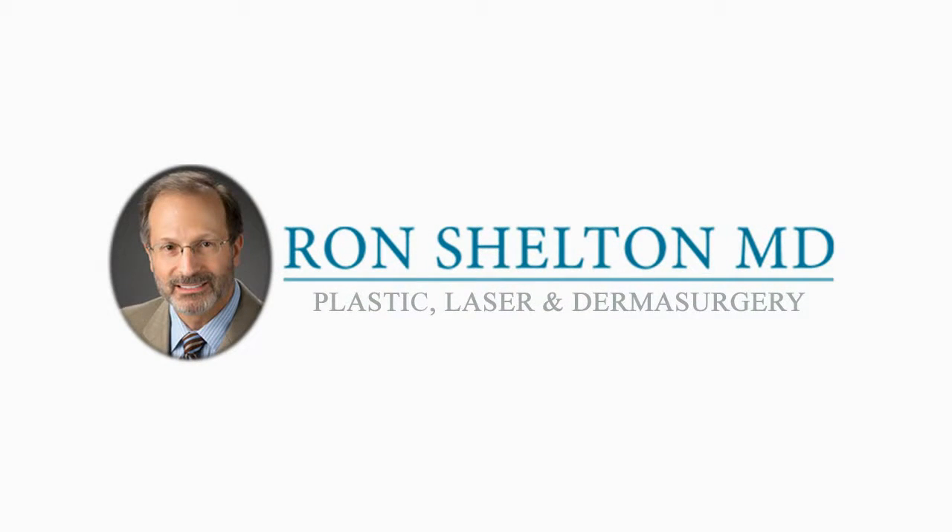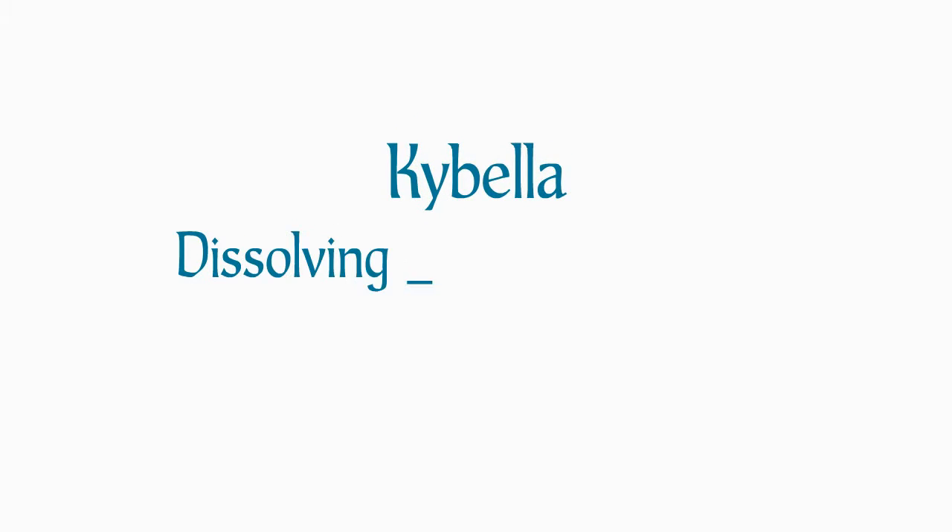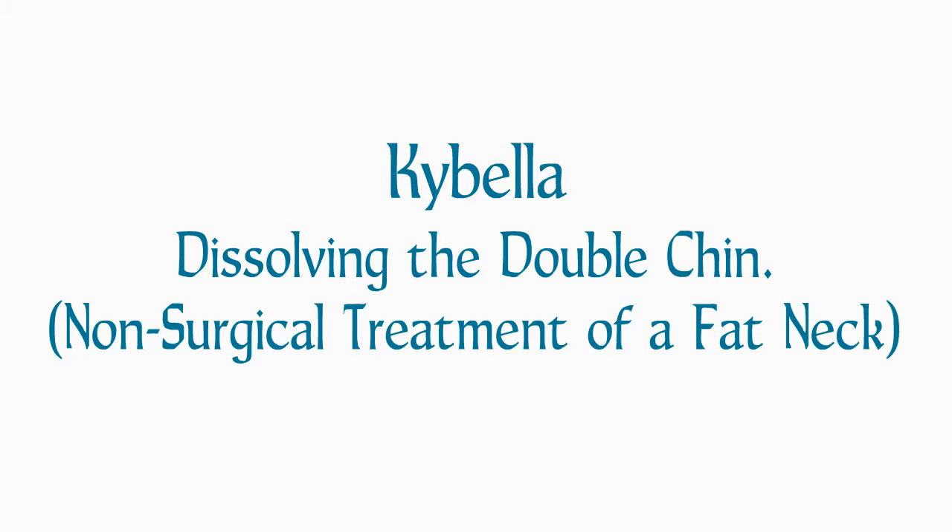Hi, my name is Dr. Ron Shelton, and today we'll talk about Kybella injections for the double chin.